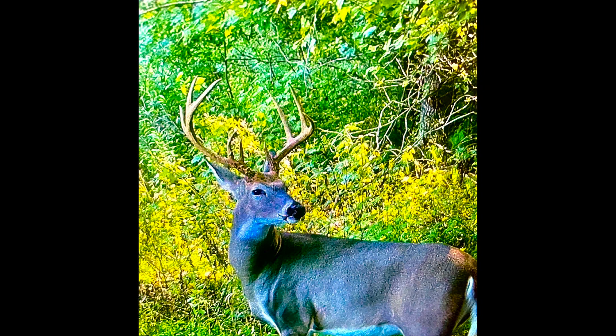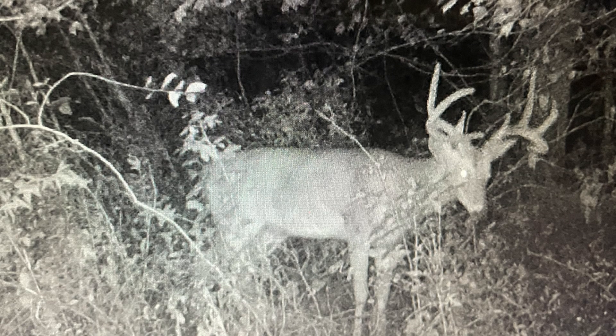Welcome y'all. Wes with DIY Food Plot Pro. Thanks so much for joining us. Most of us have a massive cold front coming right now, if it's not already at your doorstep it'll be there the next day or two. Temperatures are about to drop and the whitetail woods is about to get full of deer hunters hunting this first cold front. I wanted to make a video telling you guys where I think you need to be hunting right now to target those mature bucks.